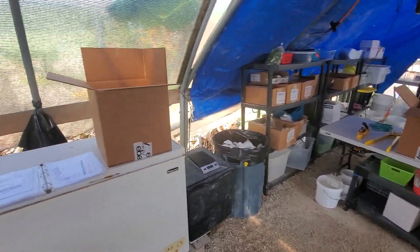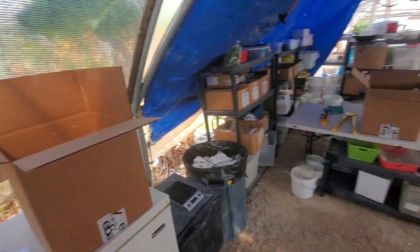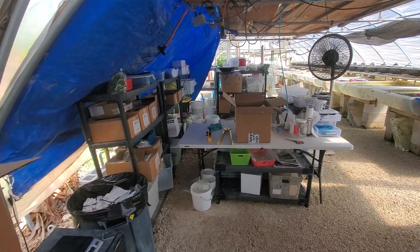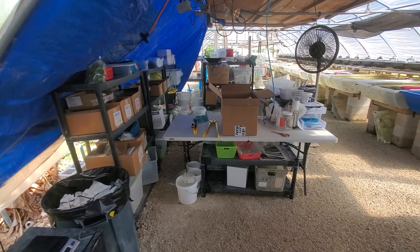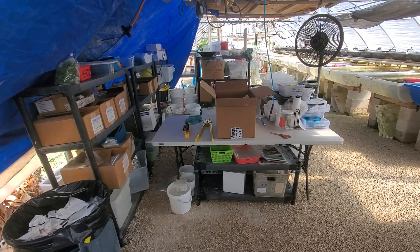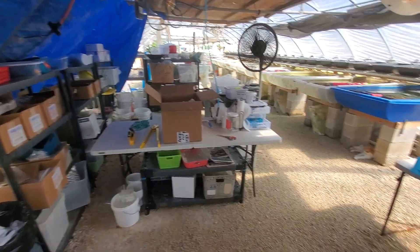Sorry for the delay, man — I've been just extremely swamped with orders, and here I am on Sunday packing more orders out. Just wanted to share that with you guys.